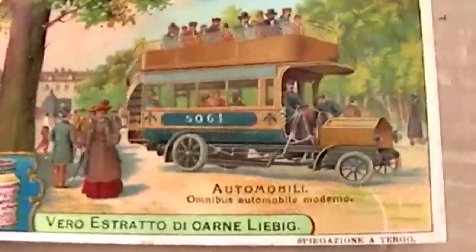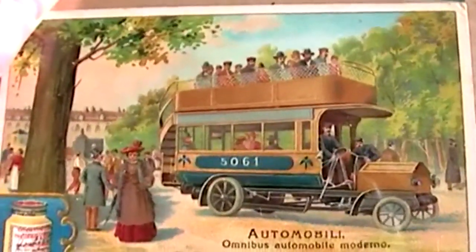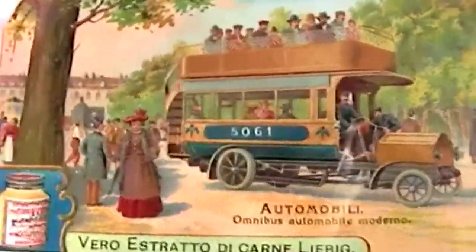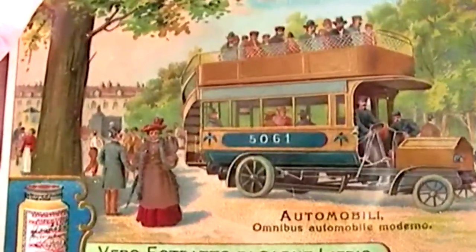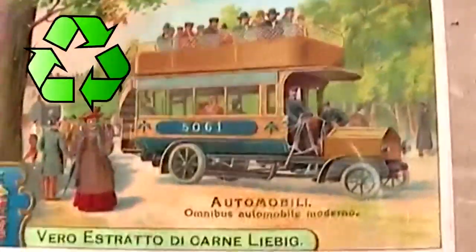The next card features an electric bus. The fact that this is the last card in the series probably reveals what the author of this set thought would be the successor to the gasoline car. As we all know, this never happened, although that could change in the future with increasing concerns over greenhouse gas emissions.